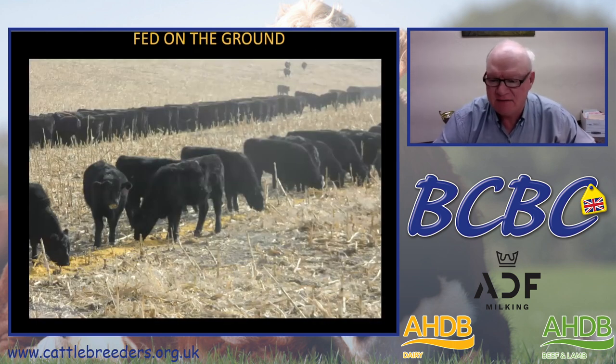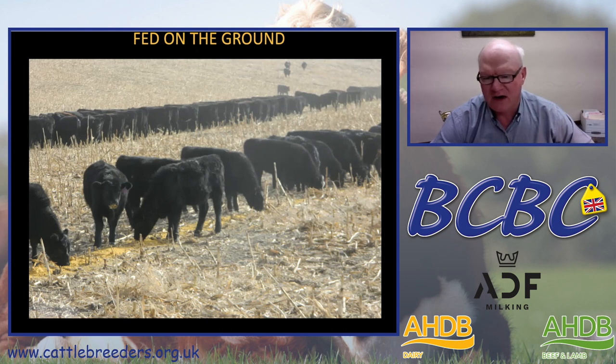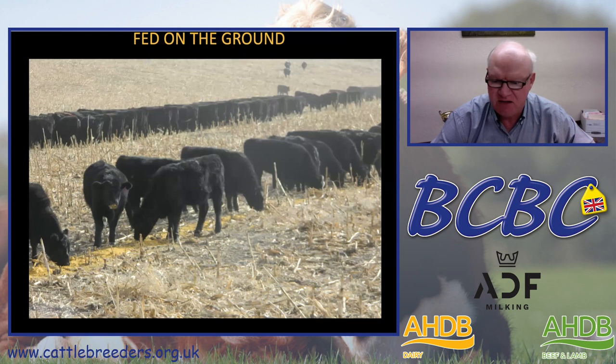In our system, those cattle are run out on corn stalks and we go out and feed the wet distillers grain — primarily fed right out onto the ground in the field. We think that is one of our little competitive advantages in our area: we can winter a calf fairly cheaply because of the availability of a lot of corn stalks around our ranch, plus the availability of wet distillers grains as a supplement. It can be fed right out in the middle of the field, providing a relatively low cost system to winter a calf before going to grass the following spring.